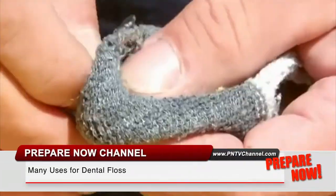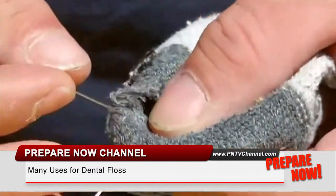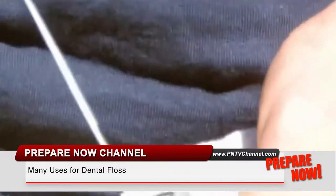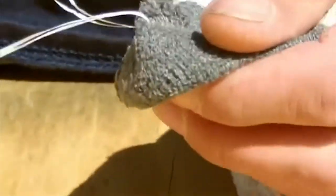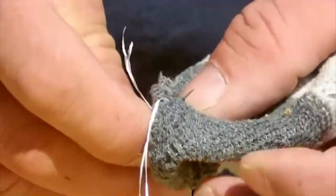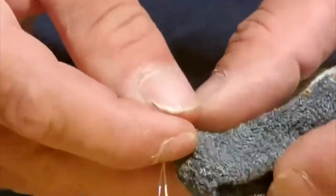Thread for sewing. Along the same lines as the stitches, you can also use floss as thread for clothing repair. Whether it's a popped off button or a torn sleeve, floss is a great substitute for thread when you're in the outdoors.